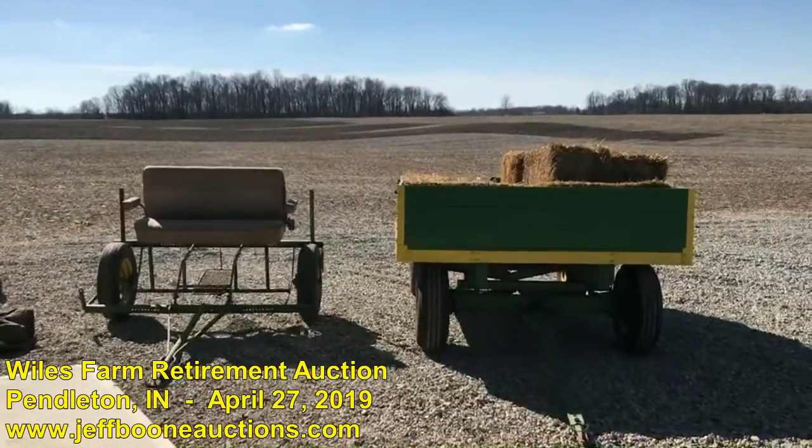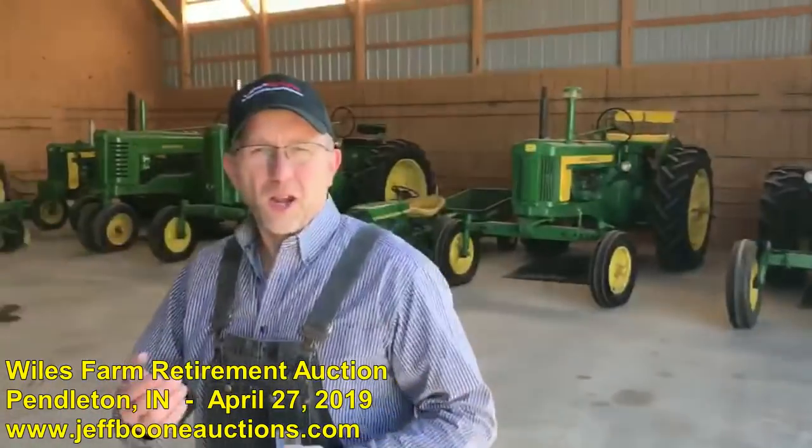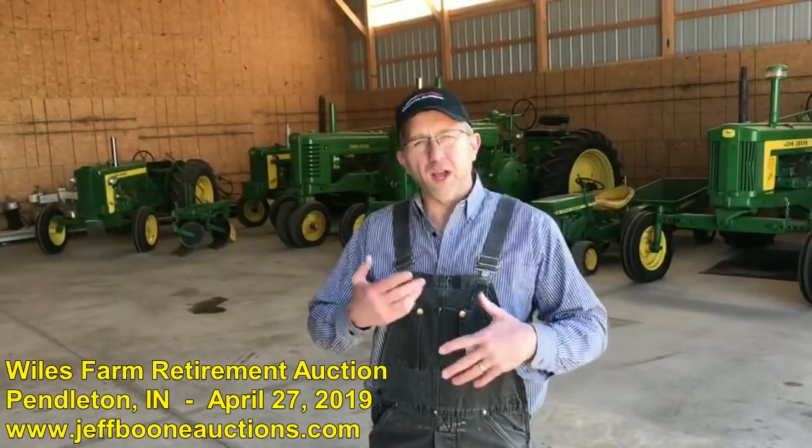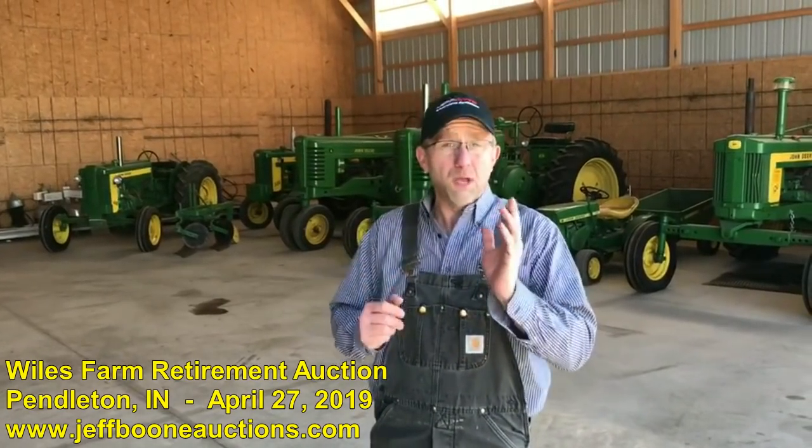There's also going to be some toys and antiques — we'll give you a shot of that here in a minute — along with some household items. Because they are retiring, there are other things they're going to be getting rid of: furniture and things like that. So make sure you bring some people with you. It's going to be a great auction.